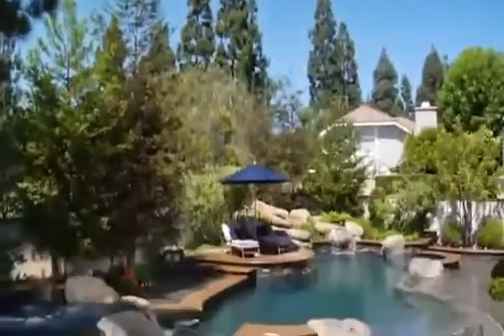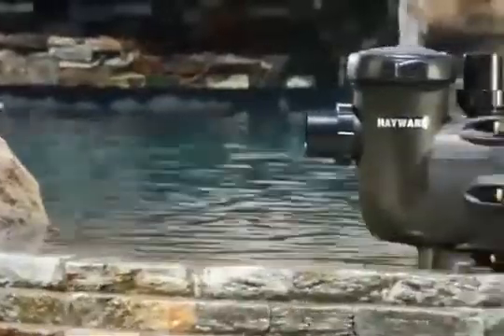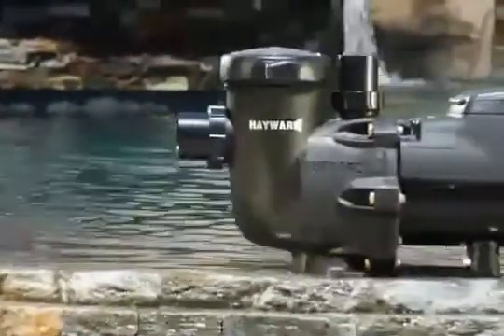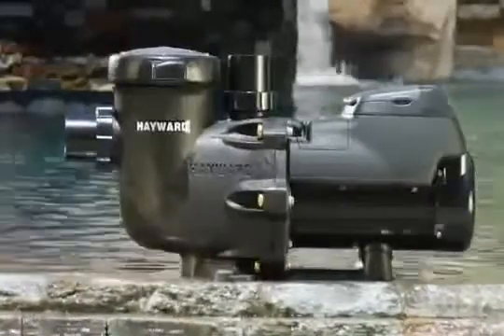A great way to manage the energy that flows into your backyard is to control the flow of water. Introducing the Hayward EcoStar family of variable speed pumps — the pool industry's most energy efficient pumps at any speed.